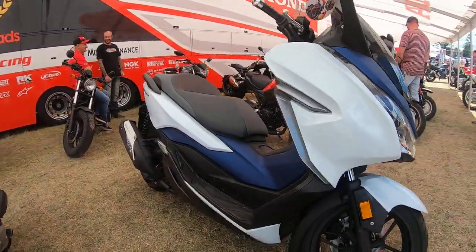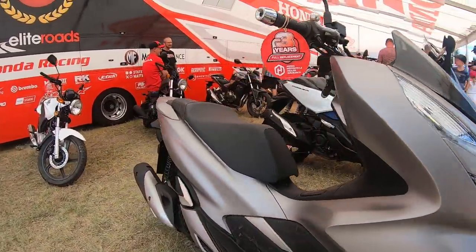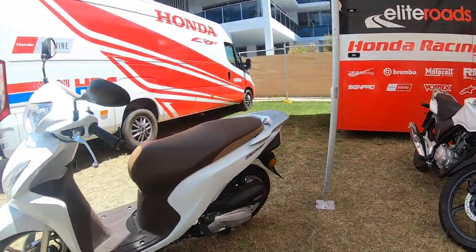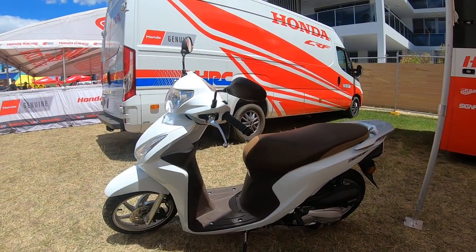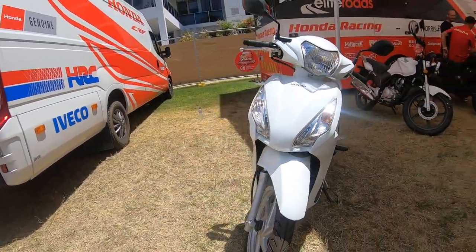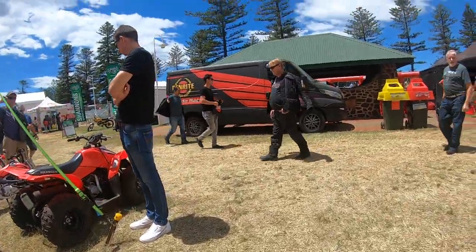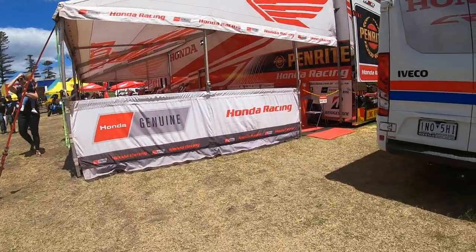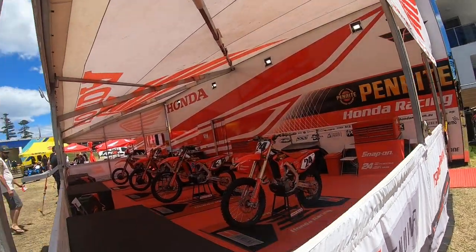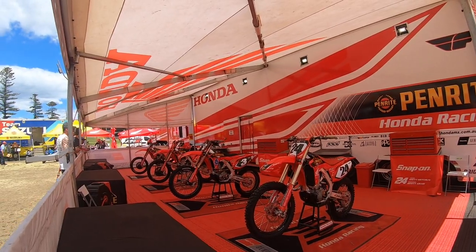They even have scooters as well — you can probably ride this on your L's or P's. They have the Honda 125, and I think this is called the Honda Lead — it's similar to the scooter I have. We also have more Honda dirt bikes, about four of them. Very cool.